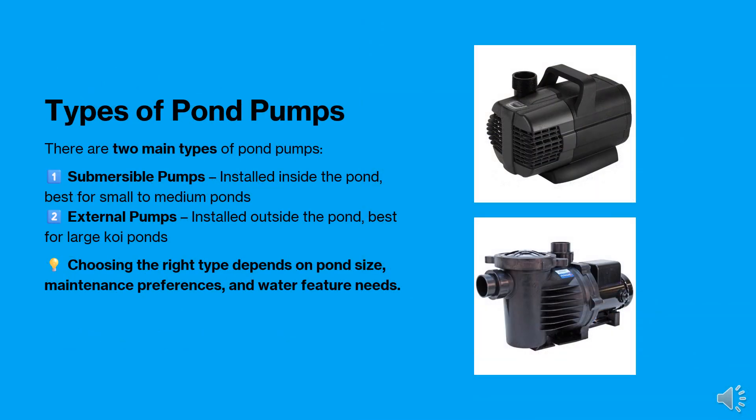There are two main types of pond pumps: submersible pumps and external pumps. Submersible pumps are placed inside the pond and are ideal for smaller water features, while external pumps are installed outside the pond and work best for larger koi ponds.